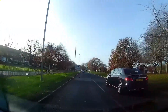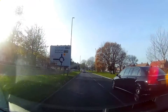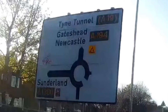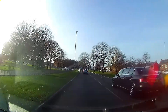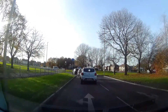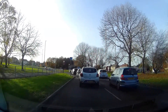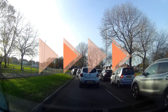This time approaching the Lindisfarne Junction from South Shields, we're going to go straight ahead on the A194. Approaching the roundabout, staying in the left-hand lane.